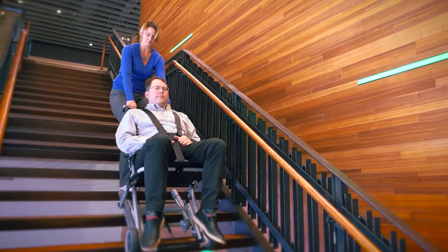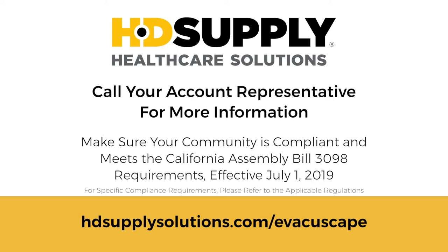It's that easy. HDSupply and EvacuScape, here to help you out.